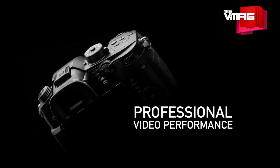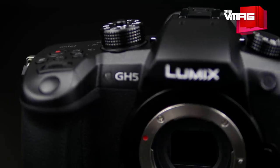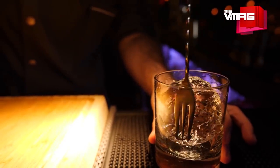On the video side, the GH5 is able to shoot 4K video at 60fps and is also capable of recording 180fps at 1080p resolution. The GH5 now supports unlimited recording in all formats with a full pixel readout, and 4K is recorded without any additional cropping, so you can use the full sensor of the camera, which improves low-light performance.